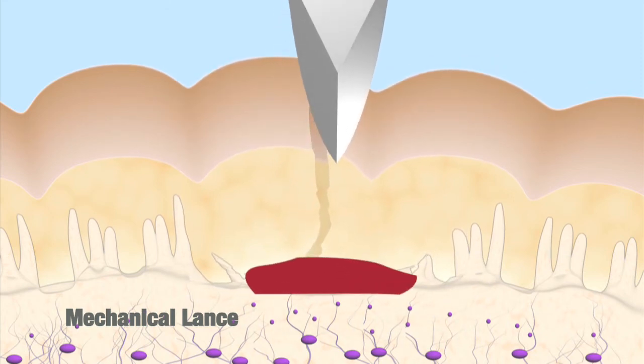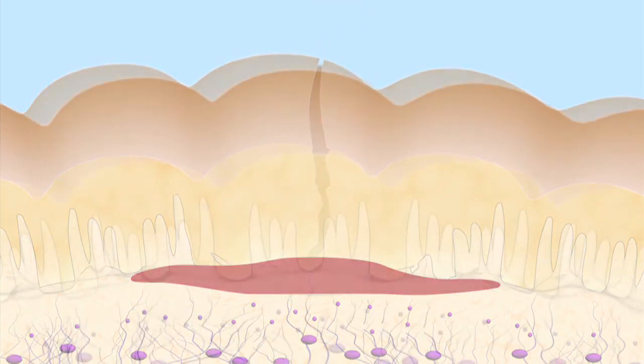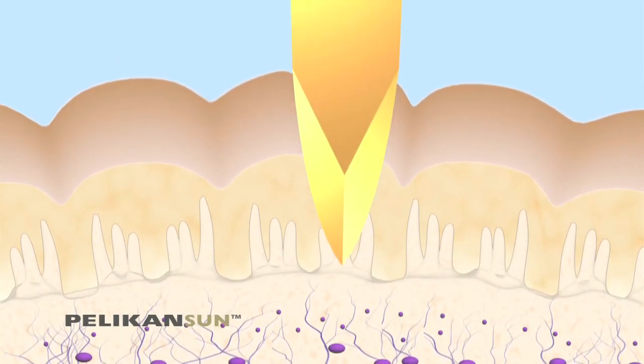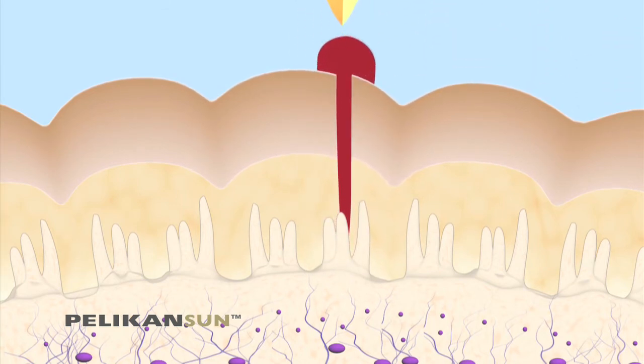This damage often leads to long-term pain, infection, after-bleeding, and slow wound healing. The Pelican Sun's straight, controlled entry ensures that there is minimal trauma to the skin by eliminating any possibility of damage to the wound channel caused by mechanical lancing devices.